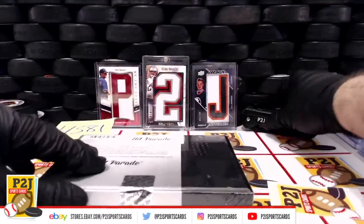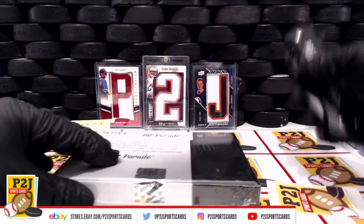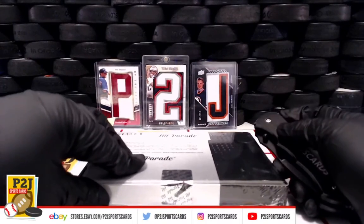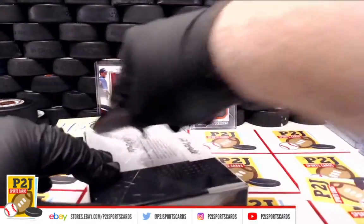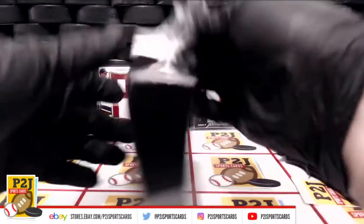So we randomized everyone seven times to determine our teams for the break, and whichever team is on the card, that's where the card will go.